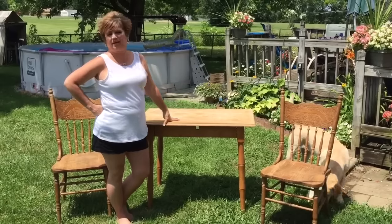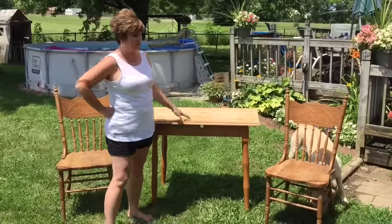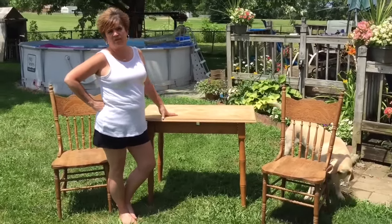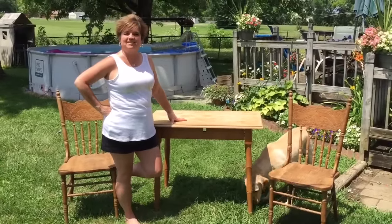Found the table one time, had it for a little while, and then I ran across these chairs — they were actually sitting next to a dumpster, so I just stopped and threw them in the car. I'm gonna paint them, distress them a little bit, and make them for my son for his apartment. So let's see how they turn out.